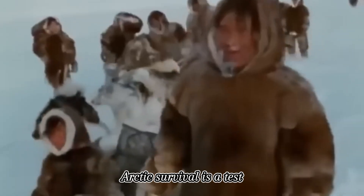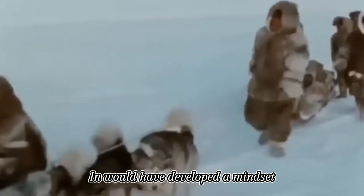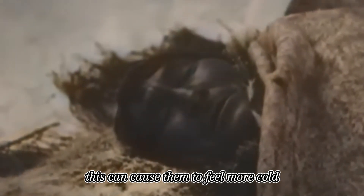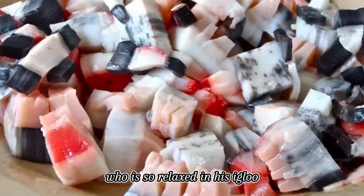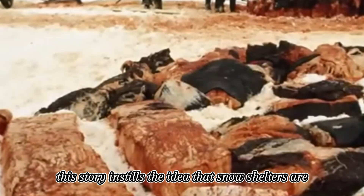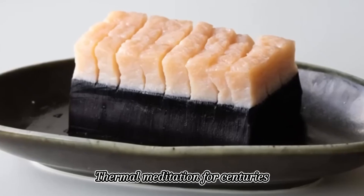Surviving in these conditions is not only about what you put in your body but also about what happens in your mind. Arctic survival is a test of mental endurance as much as physical. Sleeping in shivering cold requires a mental marathon, and the Inuit developed a mindset that would impress any sleep therapist — focusing away from the cold, because elevated stress hormones can make you feel physically colder. Traditional bedtime stories serve not just as entertainment but as teaching tools, featuring characters who have mastered the art of sleeping in the cold and instilling the idea that snow shelters are comfortable, not frightening.